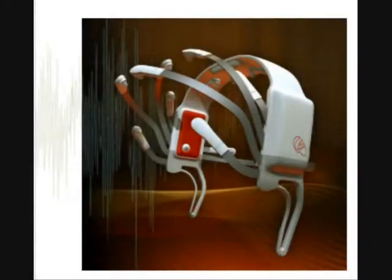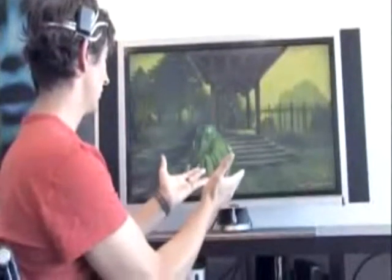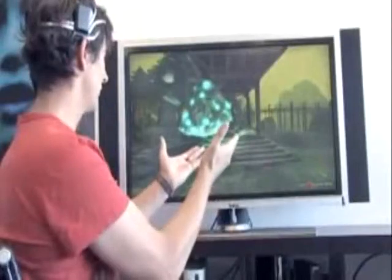Secondly, the EPOC brain control device, which can possibly be used in order to control thoughts of words, letters, and moving into different applications.